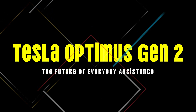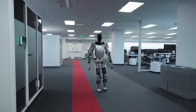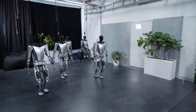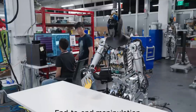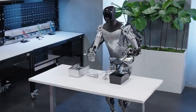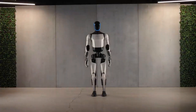Number 6: Tesla Optimus Gen 2, the future of everyday assistance. We have Tesla's Optimus Gen 2, known for its sleek design and entertaining demonstrations like dancing on stage. Optimus Gen 2 is designed to perform everyday tasks such as grocery shopping, simple household chores, and even assisting in industrial settings.